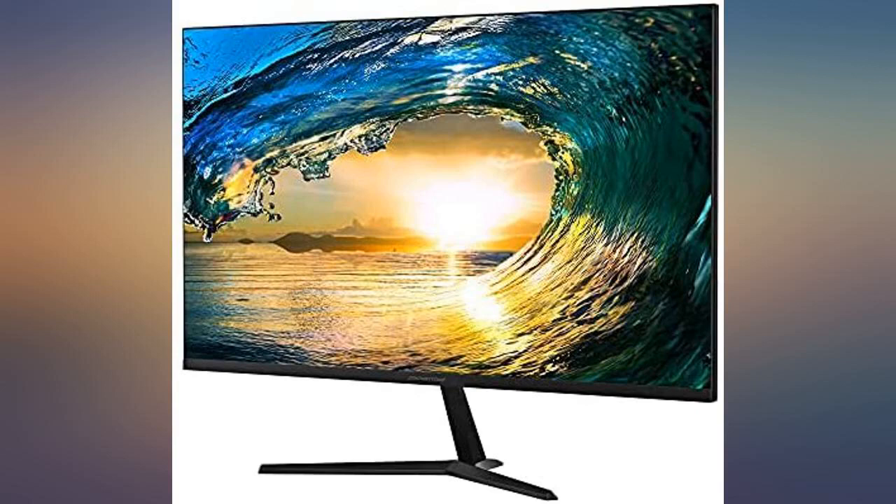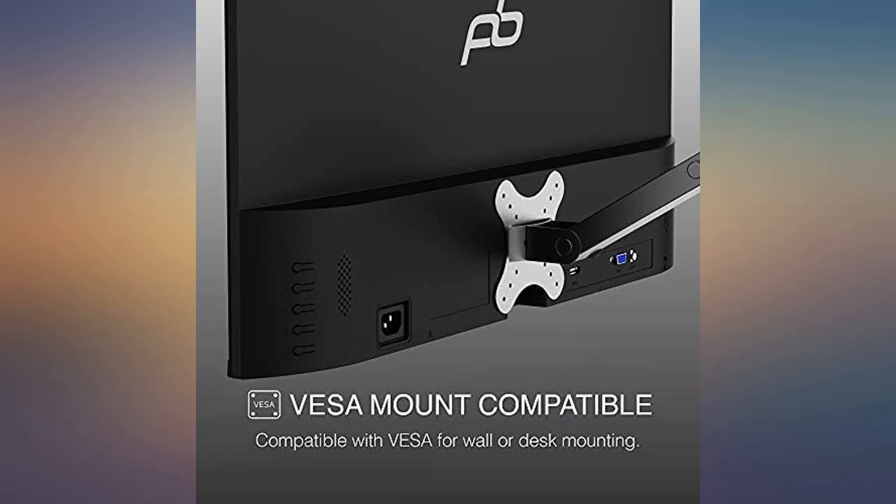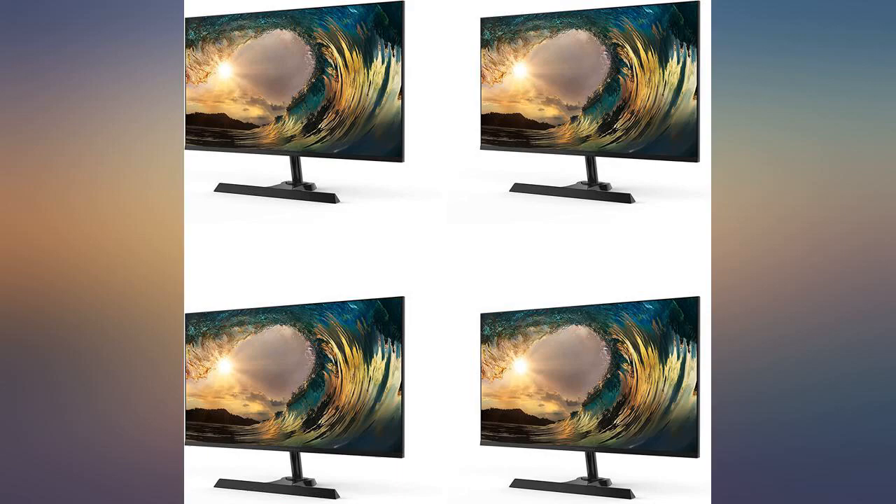I got 2 monitors for my setup, very glossy and nice looking, high quality monitor, good as it gets for 1080p. I am overall happy with this monitor.